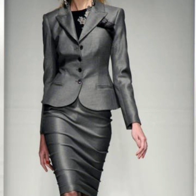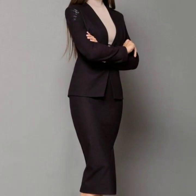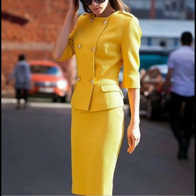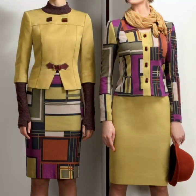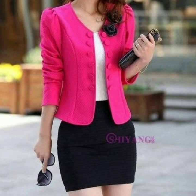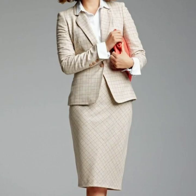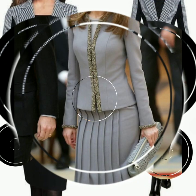Hello everyone, welcome back to my YouTube channel! I hope you are all fine and good. Today I'm back with a very beautiful, very useful collection of mini coat and pencil skirt office wear dress designs. In this video you will see the most stunning, most beautiful office wear pencil skirt dress designs, and I hope that you are going to love this collection and these designs of office wear outfits.